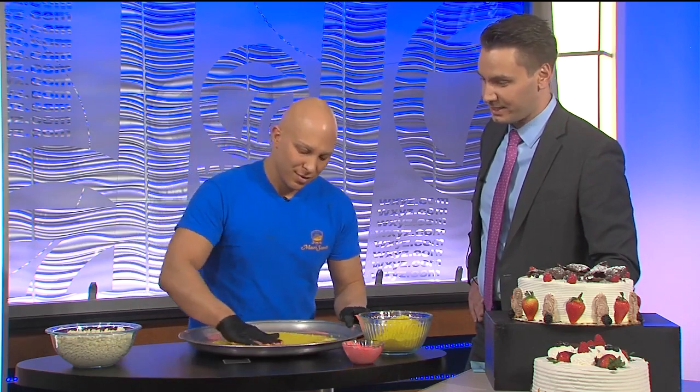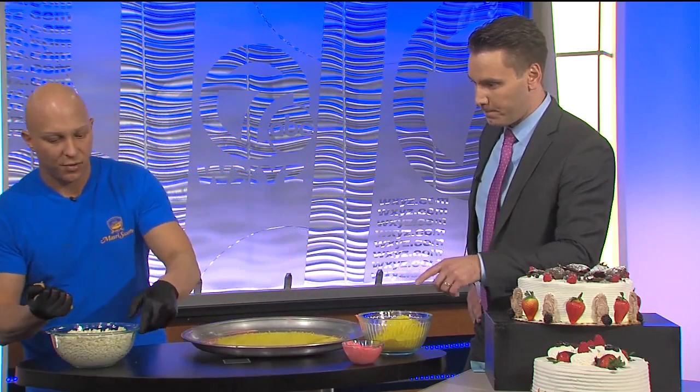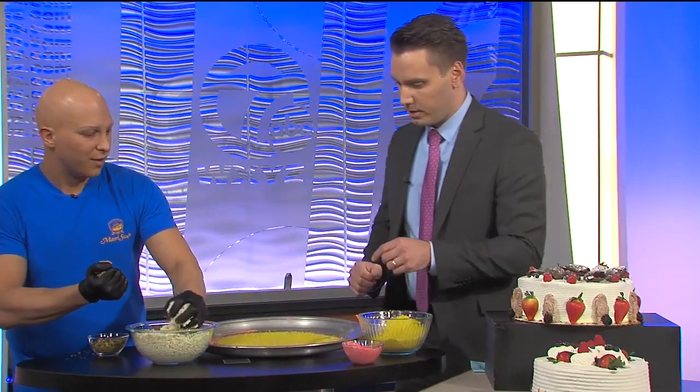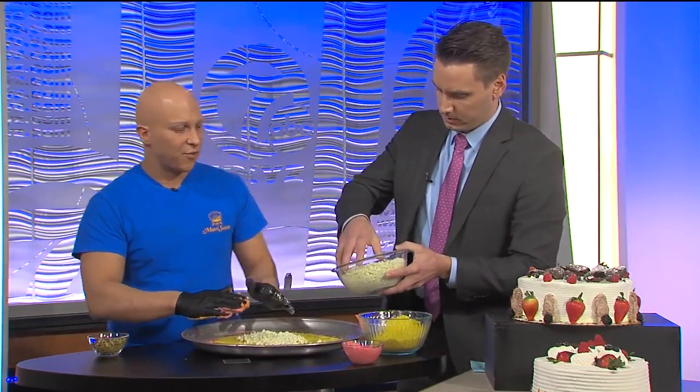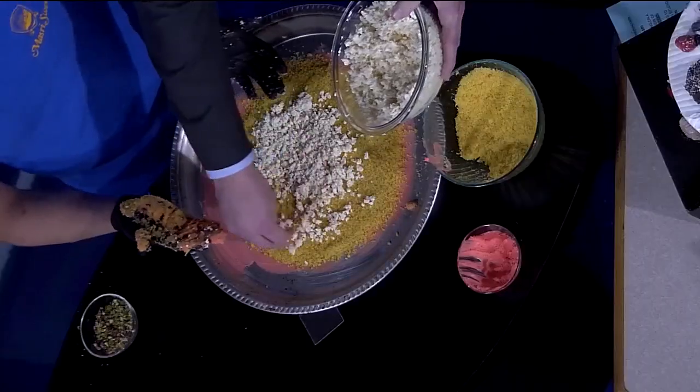From our heart to your table is our slogan. That's what we do. Now we're adding the cheese — cheese is going to go on top of here. If you want to help out, you can get your hands dirty. Cheese is easy, you can't mess up the cheese, and what food doesn't love cheese?